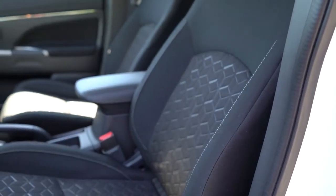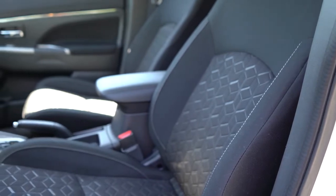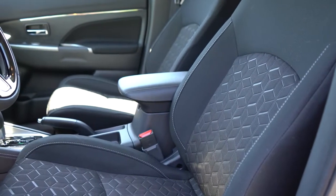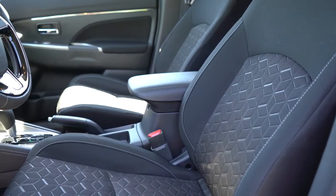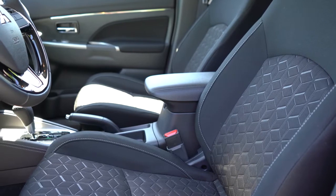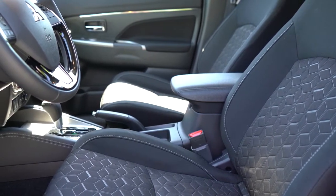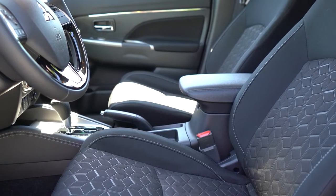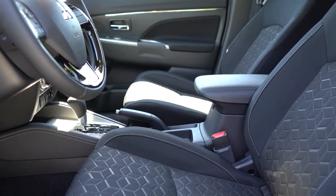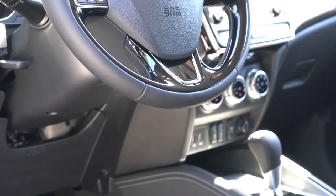All trims get manually adjustable cloth seating except the GT, which gets soft-touch seating surfaces. Heated front seats come standard across all trim levels — something you don't often see even on base trims with other manufacturers. Despite being manual cloth seats, they are plenty comfortable for my short test drive today.